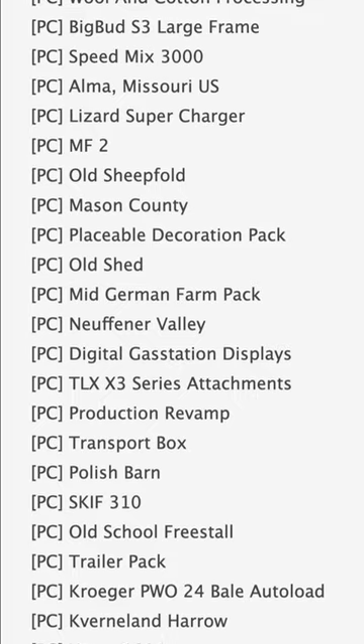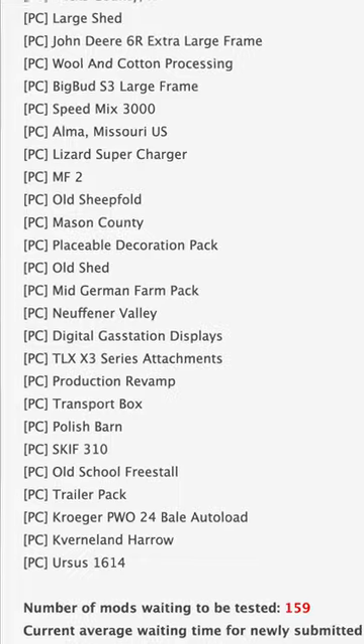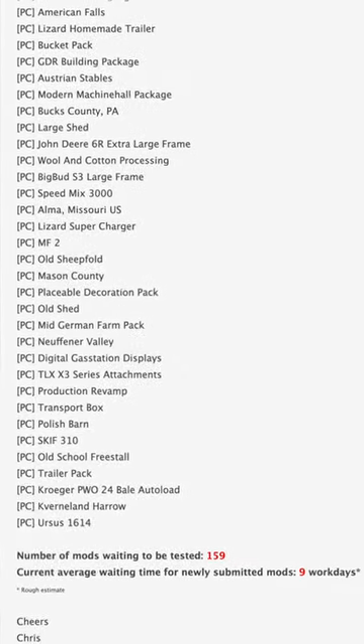I know I say PC testing, but it's just kind of stage one. And with all that being said, we still have 159 mods waiting to be tested, and the current average waiting time to get through all of those is about nine work days.